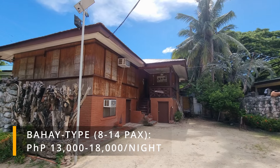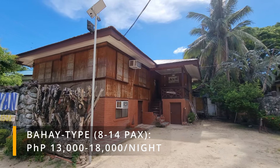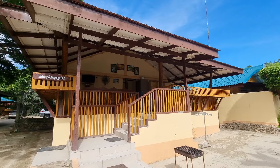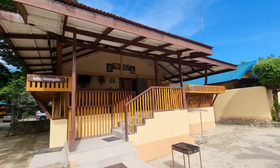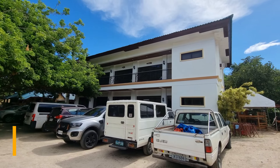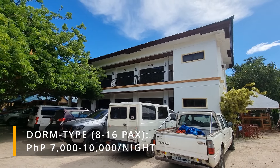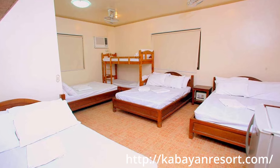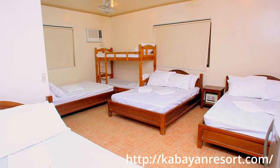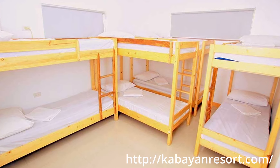They also have bigger bahay-type units with two to three bedrooms that can fit up to eight to 14 persons inside, so if you have a bigger group, you can reserve those. If you prefer a cheaper option for your big group, you can stay in the dorm-type rooms inside the resort. They have different sizes of rooms that can fit from eight to sixteen persons. However, these units do not come with a free kitchen.